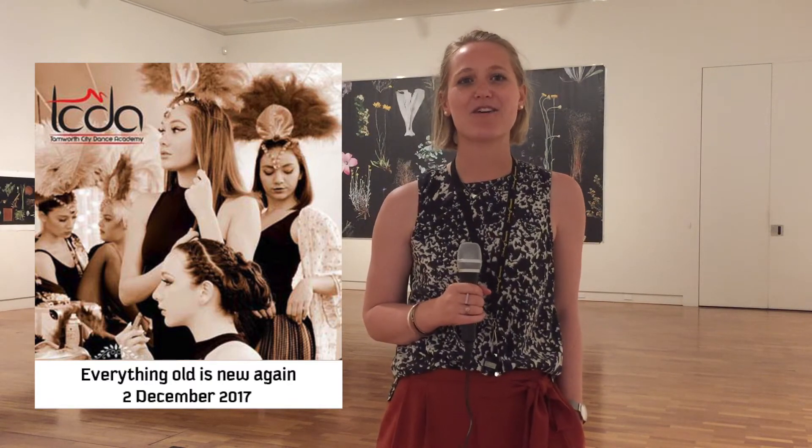Hundreds of dancers of all ages from Tamworth City Dance Academy will take over Trek on the 2nd of December for Everything Old is New Again, a gala afternoon of dance.